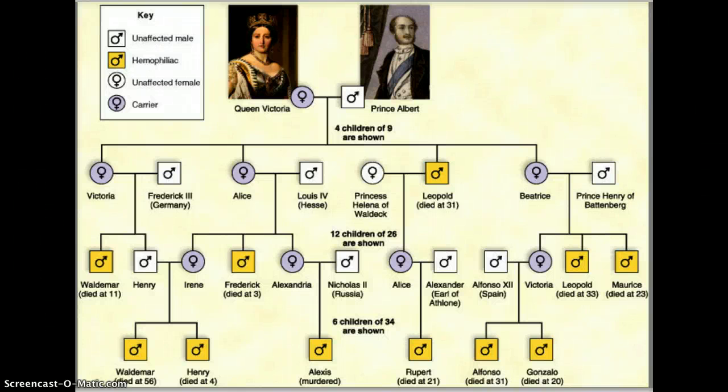The blood of a hemophiliac doesn't clot, so they're very prone to bleeding to death. This is the pedigree of one of the royal families of Europe. Queen Victoria was the monarch of the United Kingdom from 1837 to 1901, and hemophilia acquired the name of the royal disease because of the high number of descendants of Queen Victoria who were affected by it.